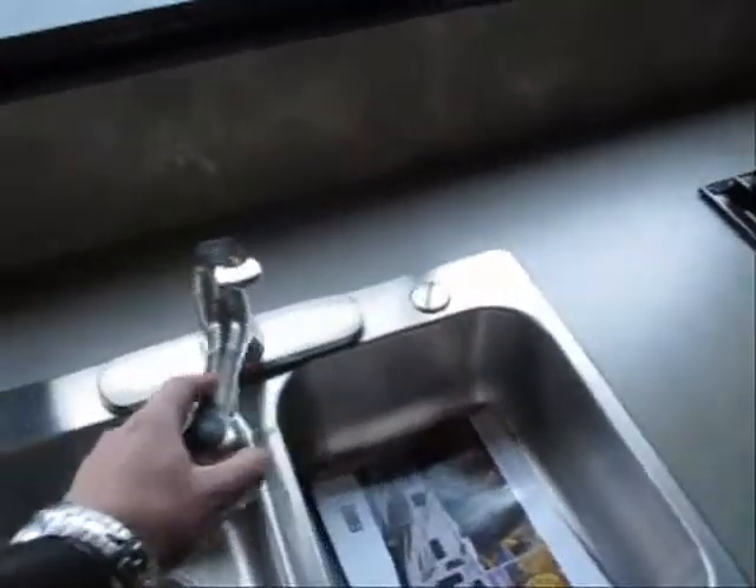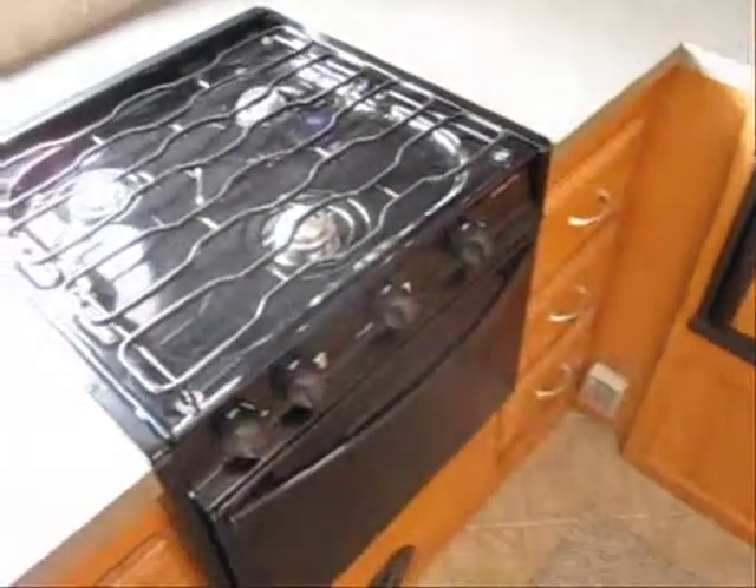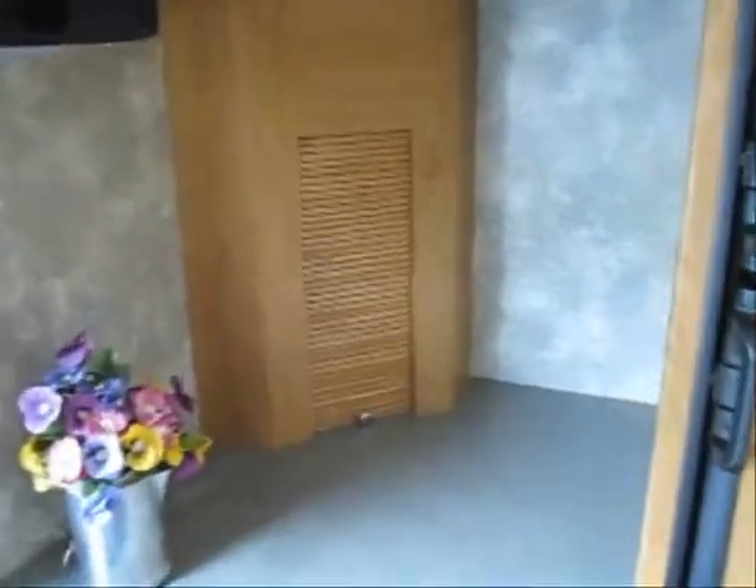Nice deep sink with a sprayer-style faucet, a little bit upgraded there. Stove and oven. The extra-large double door refrigerator. Built-in microwave and lots of cabinet space. Little corner pantry area.